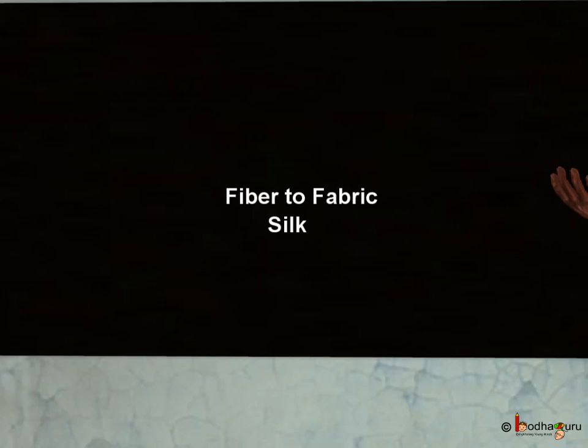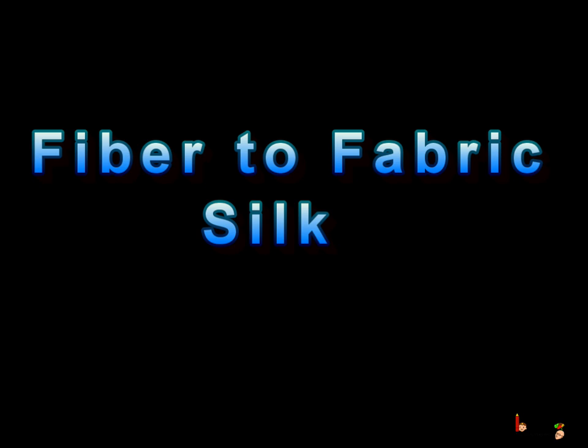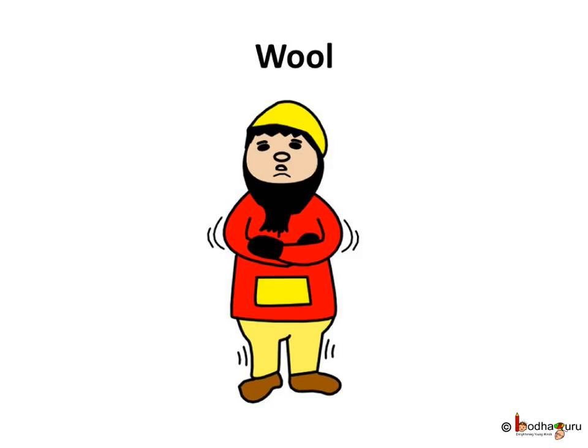Hello children. In our previous video we learned about wool. The woollen cloth saves us from the cold of winter. The woollen cloths are very common around the world.